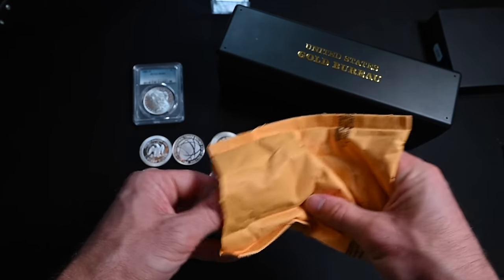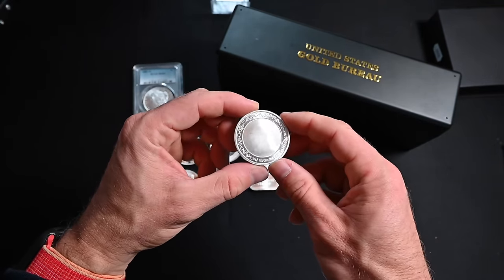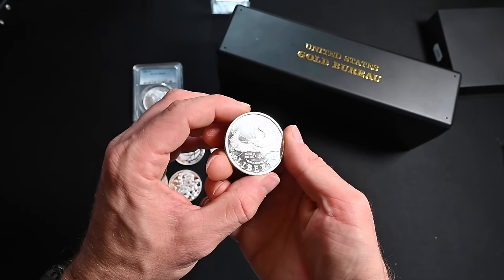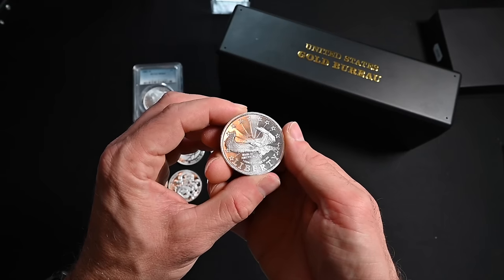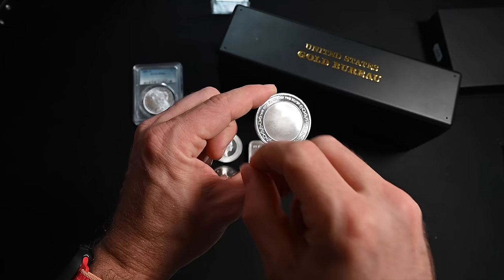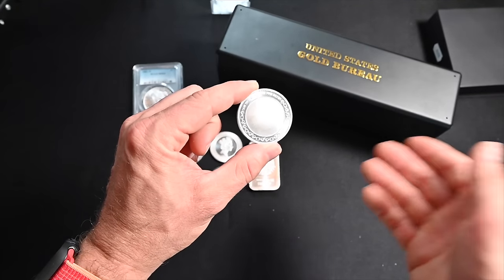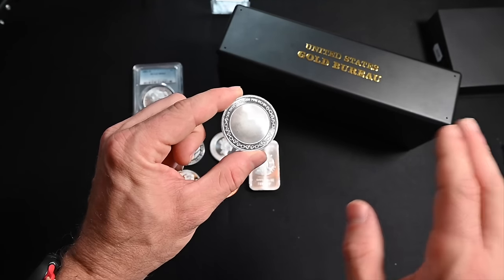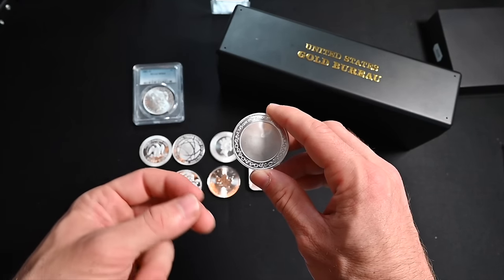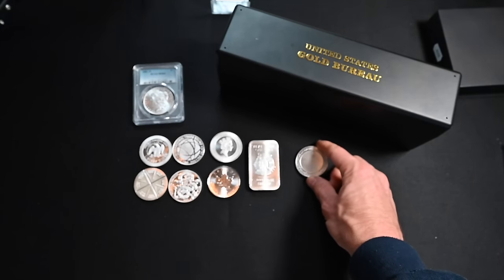Next, we have a Liberty round — one troy ounce, 999 fine silver — with a blank field. A lot of companies make these blank-fielded silver rounds so you can have an engraver engrave a personal message. It's a really popular gift from fathers to sons or daughters, or grandparents to grandkids — a great stocking stuffer around the holidays or something to mark a special occasion. I can't believe I've never tried that before, but I'm definitely going to now.